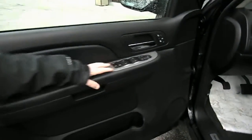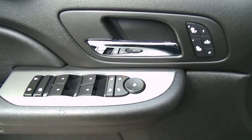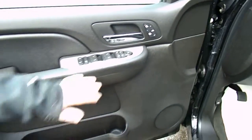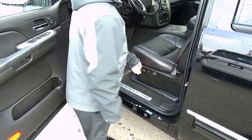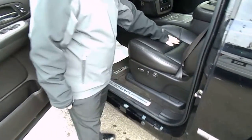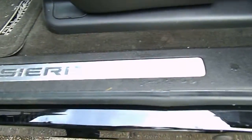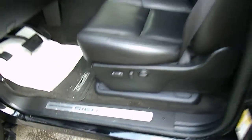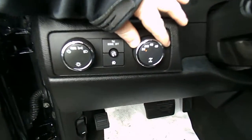I'd like to show you the power group here. You got memory seats — one and two memory. We got some music blasting in there for you. Power features, power seats, heated leather seats. You do have the 4x4 and you do have the auto track, so you can just flip it into auto there.